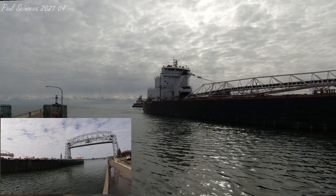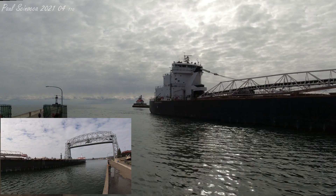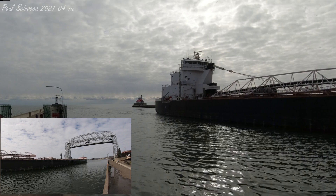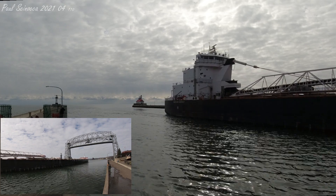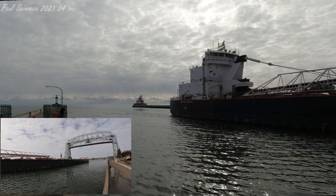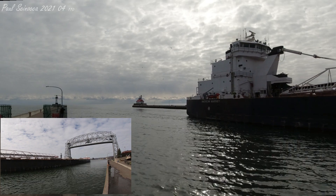The American Mariner is one of the only current American vessels that has traversed the Welland Canal. Most American vessels are too big to travel through the locks there. She transports many cargoes, from iron ore pellets to coal, grain, and limestone. In recent years, she has regularly loaded grain here in Duluth Superior.